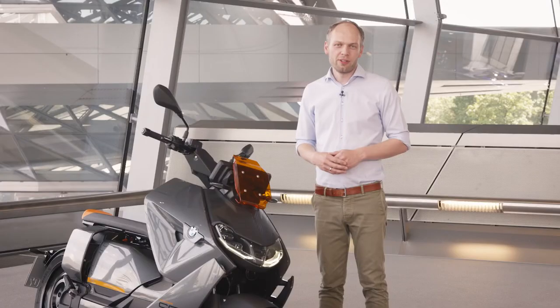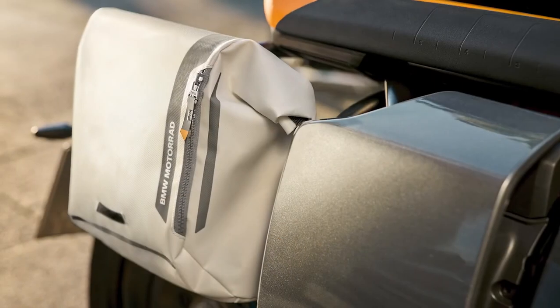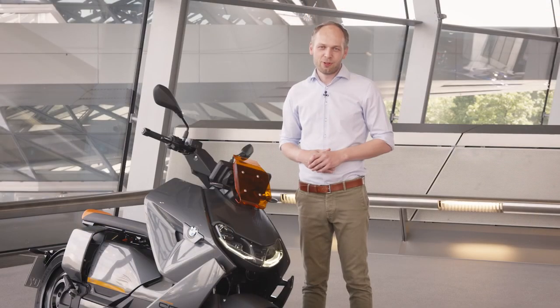For going around in the city, storing your belongings in the electric scooter is very important. Therefore we have the integrated helmet compartment, your smartphone storage, or you can choose from an optional top case or side bag. As you can see, this is the perfect gadget to get around in the city and I hope you enjoy it too.